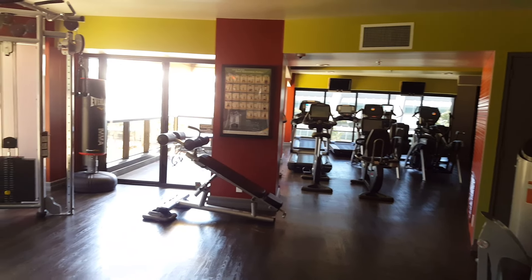Situated in the marina district, this unique property is within walking distance to our world-famous marina, Petco Park, Gaslamp District, fine dining, and shopping.